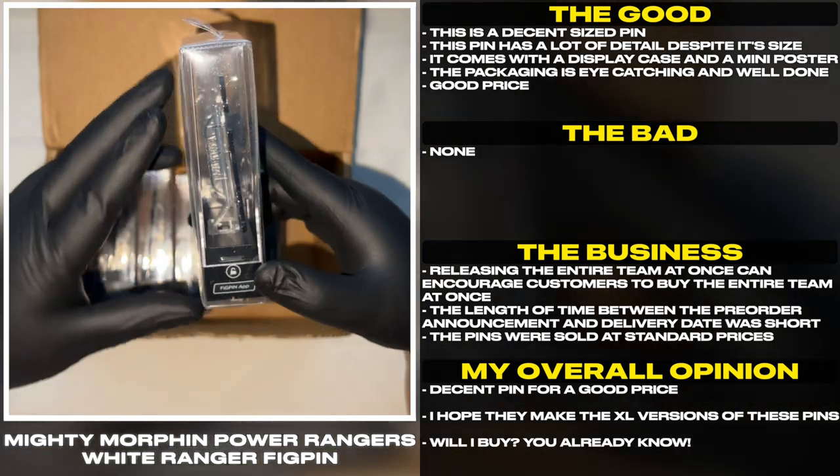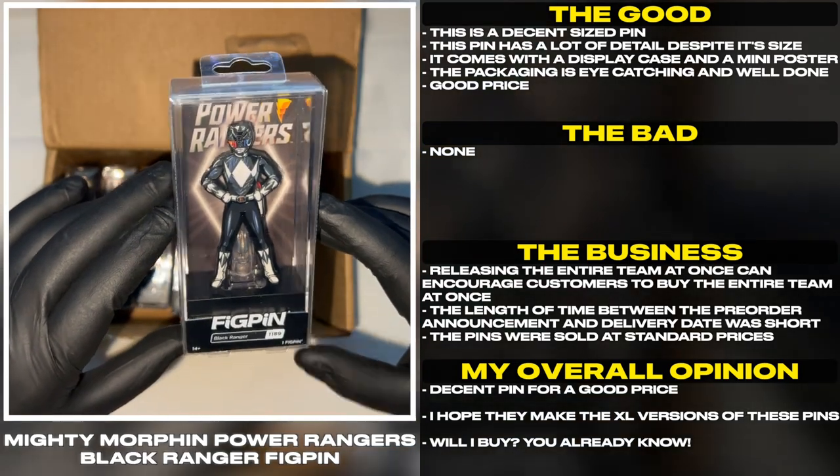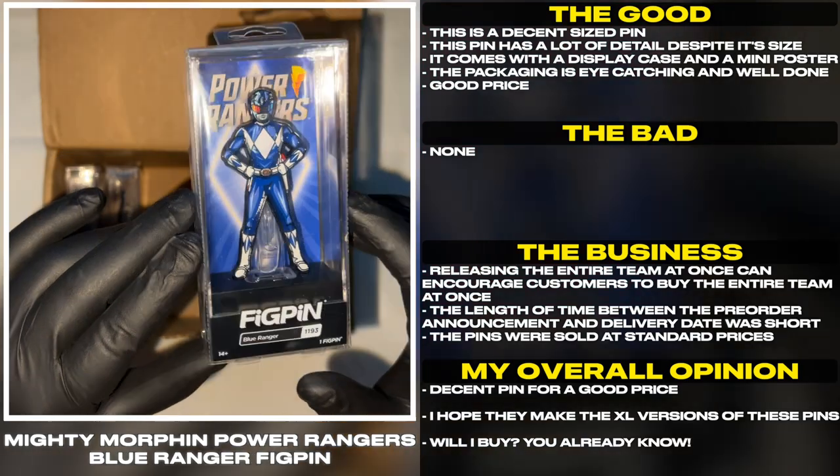Good price. Releasing the entire team at once can encourage customers to buy the entire team at once. The length of time between the pre-order announcement and delivery date was short. The pins were sold at standard prices.